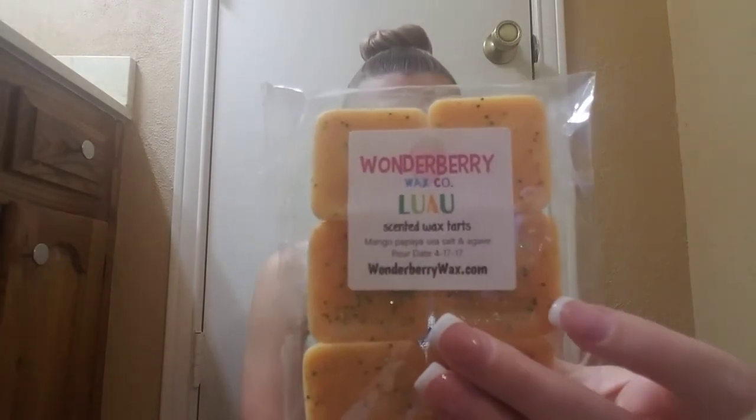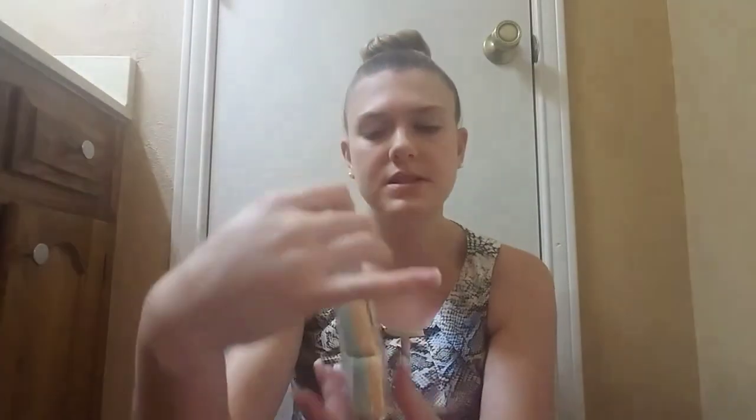This next one is Luau, in really cute clean little square shapes. This one is mango, papaya, sea salt, and agave. Sea salt and salty sea air scents are also really big right now. This one is nice — it screams summer more so than any of the other ones to me. You definitely get the saltiness, you get that sea salt. I'm not familiar enough with agave to pick that out, but I definitely get that fruity tropical mango and papaya with that saltiness from the sea salt. This one screams summer, screams being on the beach, and I'm really excited to melt that one while there's some summer left.